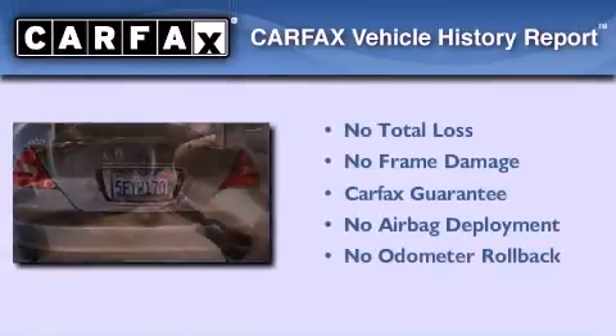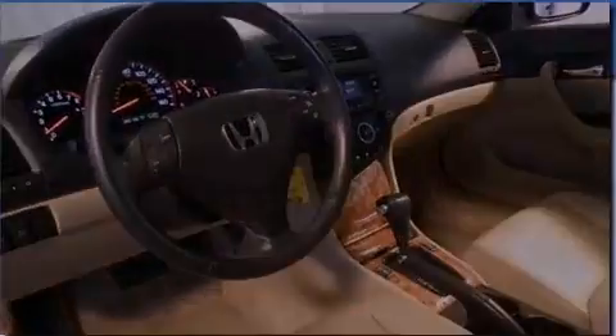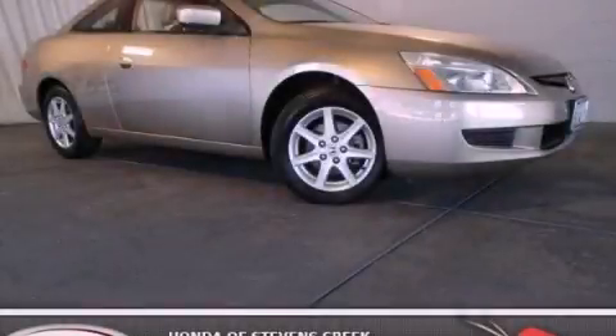Not to mention that this Honda qualifies for the Carfax Buyback Guarantee. Contact us today to schedule your opportunity to see this automobile in person.